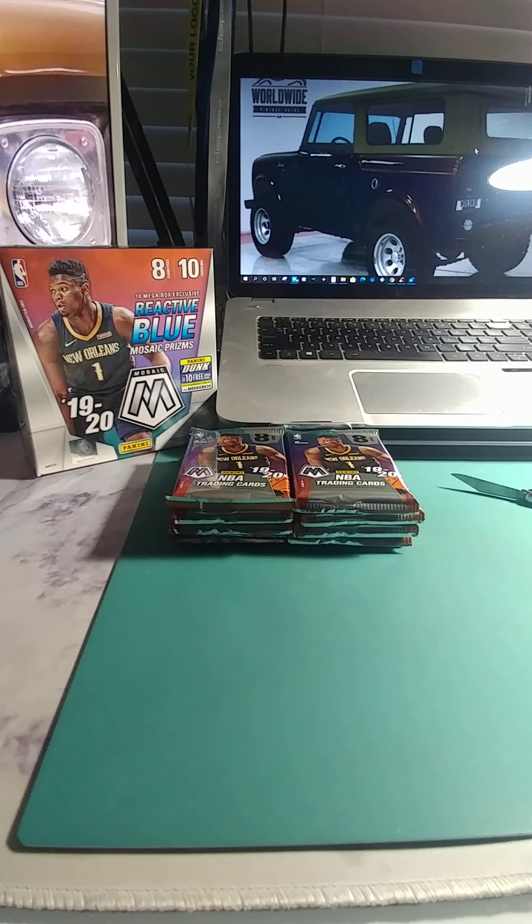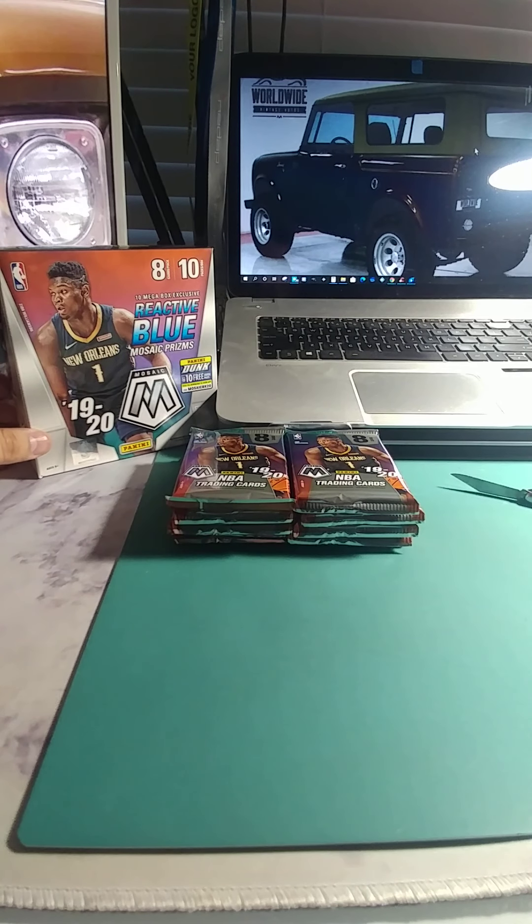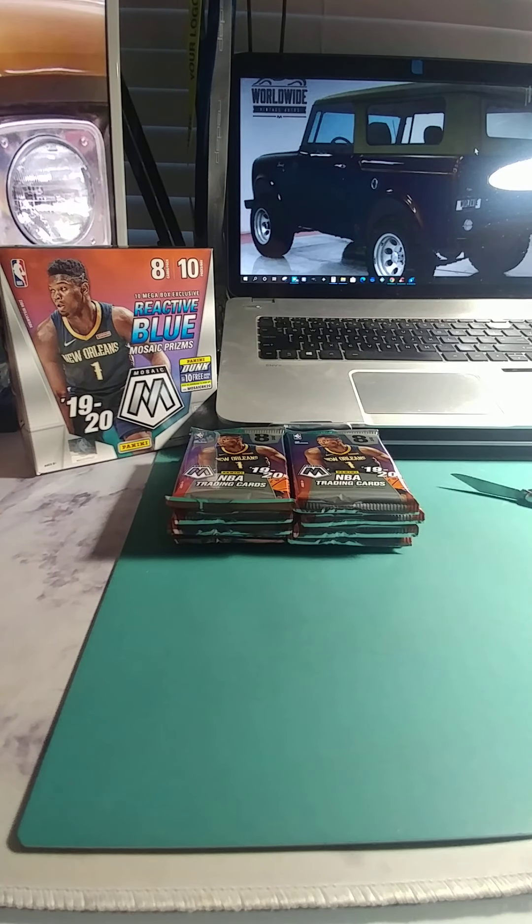Hey everybody, this is Nate with the Prestigious Collector 07. Thank you for watching. Tonight we'll be opening 2019-2020 Panini Mosaic Prism — this is the mega box, which has the exclusive reactive blue prisms. I got these at David Adams for around $200. Anyway, fantastic product. We're looking for Zion. These have eight cards per pack and ten packs per box, so hopefully we'll get something exciting.